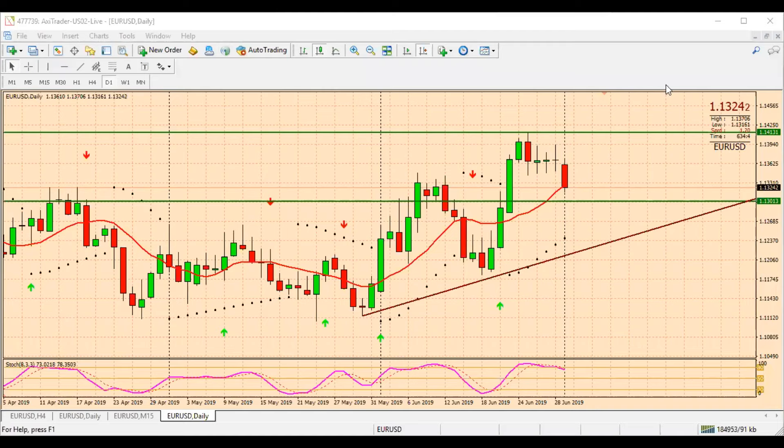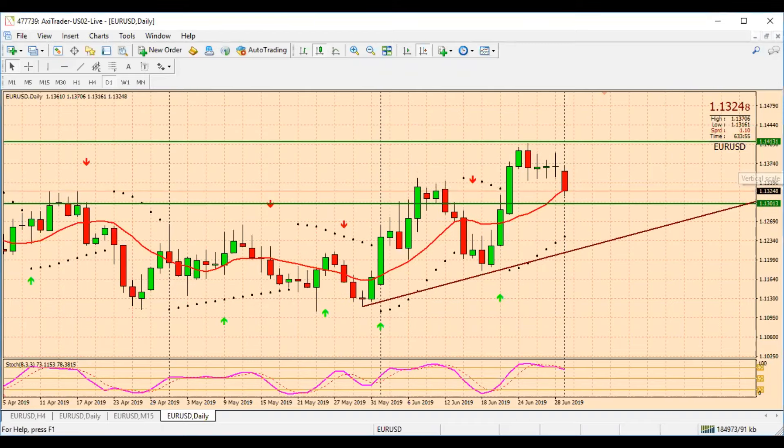Good morning guys, just doing my weekly analysis. Today is the 1st of July 2019, so just looking at the week ahead. Starting with EUR/USD.